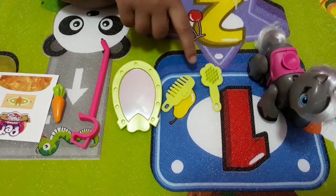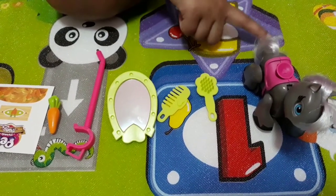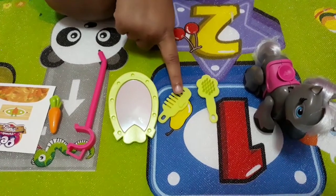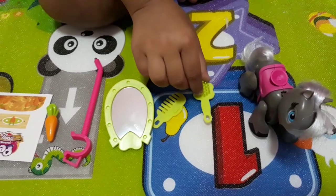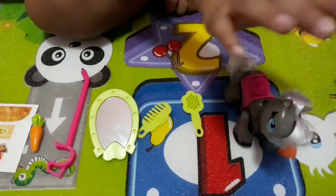No, this is to brush the table. And this is the kind to brush the table. And this is the brush. And this is the last. It's the pony.